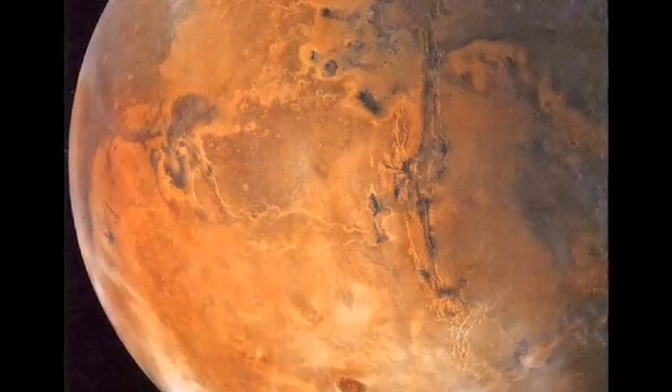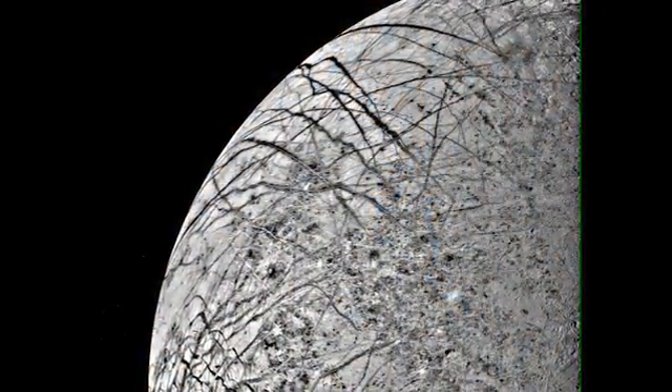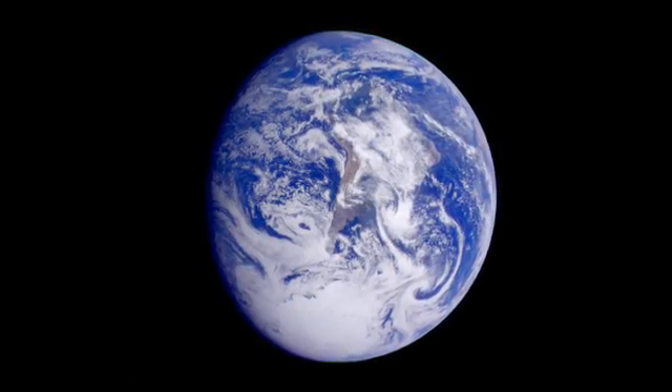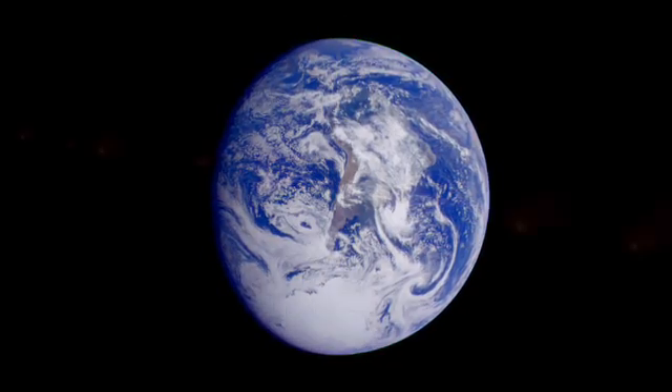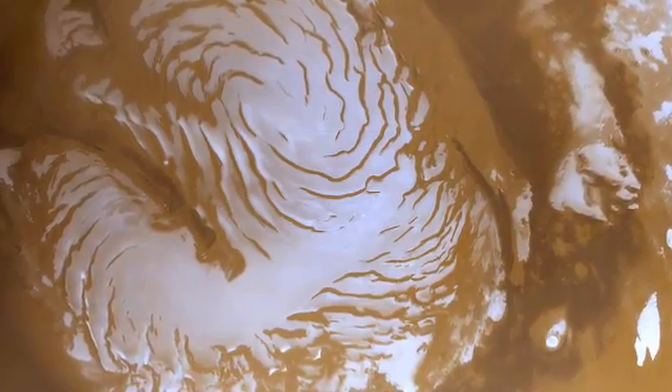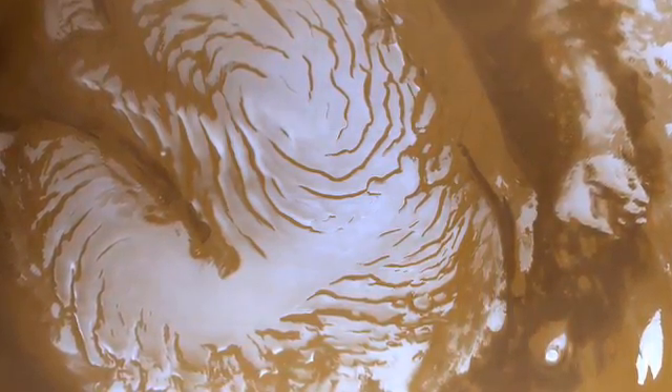He says it is even possible that over the course of billions of years, life has spread around the solar system — a sort of cosmic cross-pollination. Microbes could live in the ice deep within comets, frozen there for eons until a collision with another planet or moon delivered them to a new home. So it may be that when we ultimately get a chance to bring back samples of ice from the polar caps of Mars, we might find biology that looks just like Earth life, and it might be that it originated on Earth and was carried to Mars.